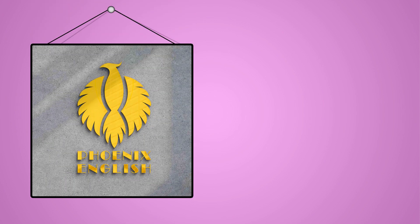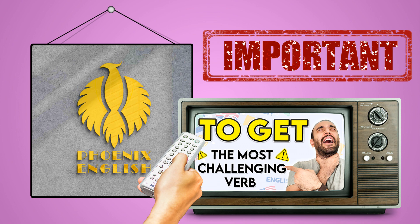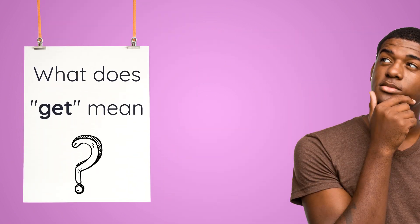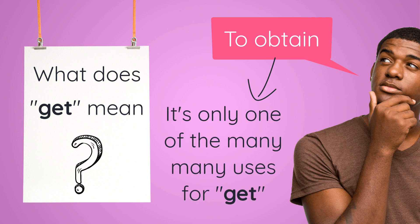Hello and welcome to Phoenix English. Today is going to be a really useful lesson. It's going to be all about the verb 'to get'. So what does 'get' mean? Don't tell me that it means 'to obtain', because that is only one of the many, many uses for 'get'. Today's video is all about the verb 'to get' and the many uses that it has, so make sure you watch right till the end.